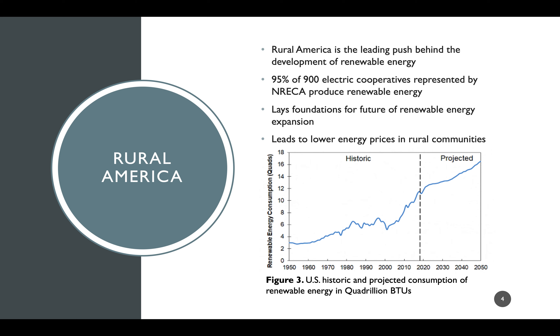Rural America is the leading push behind the development of renewable energy in the United States. This is demonstrated by the electric cooperatives represented by the National Rural Electric Cooperative Association, also known as NRECA, where 95% of the 900 co-ops represented generate or produce renewable energy within their communities. This is crucial development as these electric co-ops and rural communities lay the foundations for the transition to larger installed capacities of renewable energy in the future. This has also led to overall lower energy prices in rural areas, making energy more affordable and inspiring further advancements of these technologies.